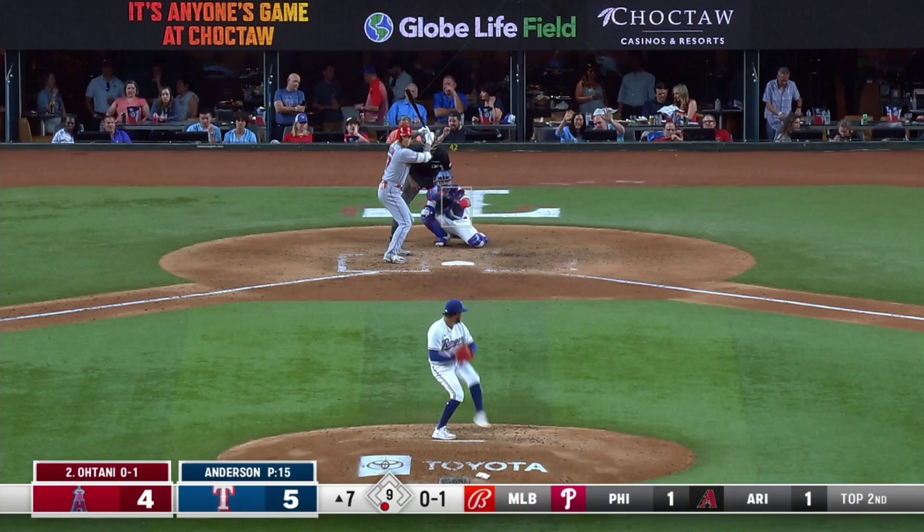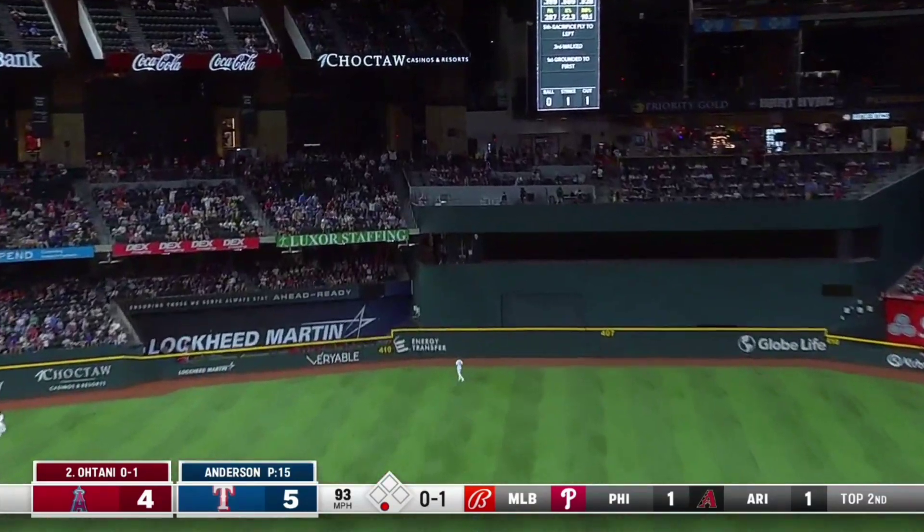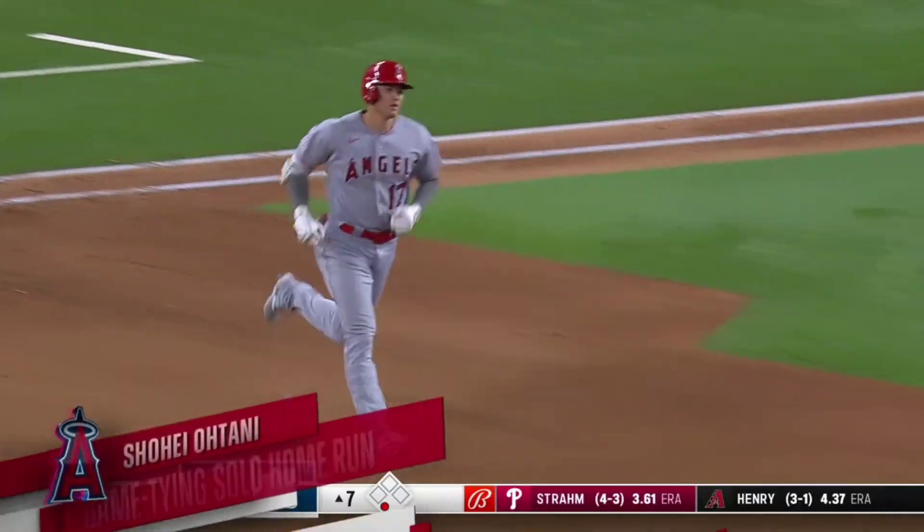3-2 on Shohei! He might cover it. It's hit well, left center field, pretty deep. This one's gonna go a long way! The game is tied! Shohei Ohtani covered it all right!